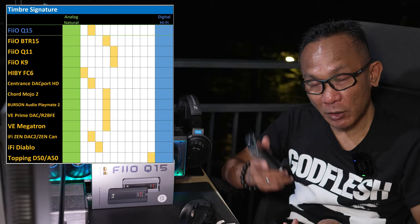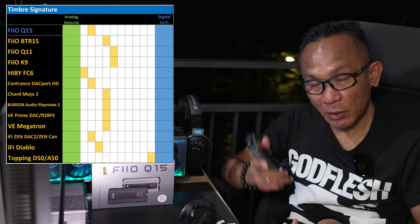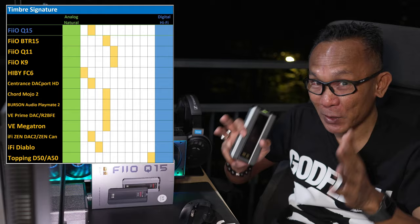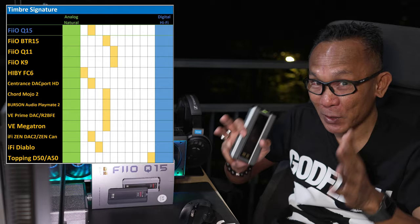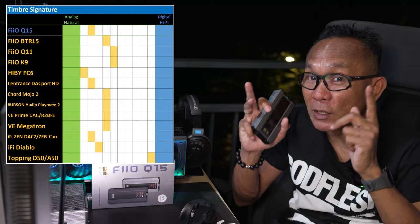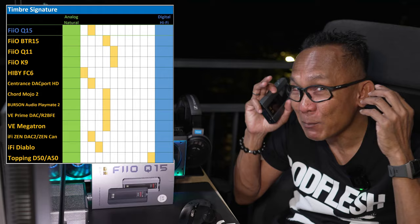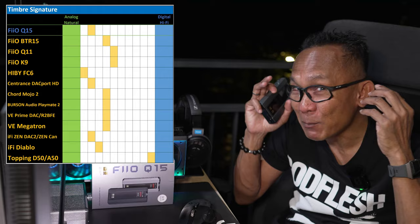Now let's look at how the Q15 compares against what was the most powerful portable DAC/amp in the market — the iFi Diablo. I've tested it — that thing was super, super powerful, huge on raw power to the point that even in Eco mode on the iFi Diablo I found it a bit too shouty, especially when running IEMs, even the Tanjim Zero — the only DAC/amp that made the Tanjim Zero sound shouty, that's how powerful it is. If you just need outright loudness, the iFi Diablo is still the one to go for, but the Q15 is a lot more refined in the way it projects loudness and headroom.